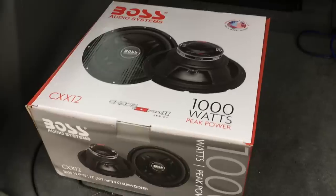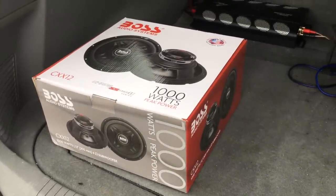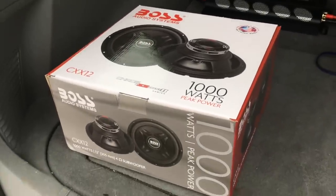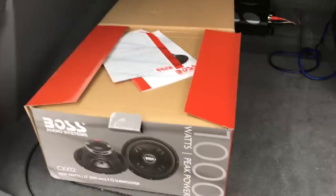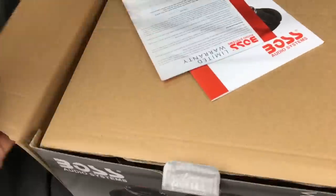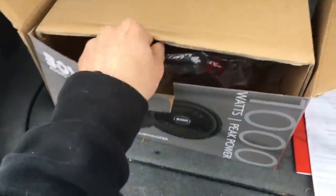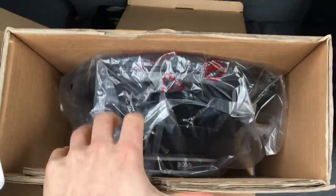Alright guys, so the cheapest subwoofer came in. It actually came in a few weeks ago, but I'm just now getting some time to make the video. This is the cheapest 12 inch subwoofer that you can get on Amazon, at least at the time that I bought it. This is the Boss CXX12. Now I just want to say again that I'm not discrediting Boss — that being said, I don't really like Boss — but this video is not a representation of the quality of their products. It's just something fun to do. So there's the sub.